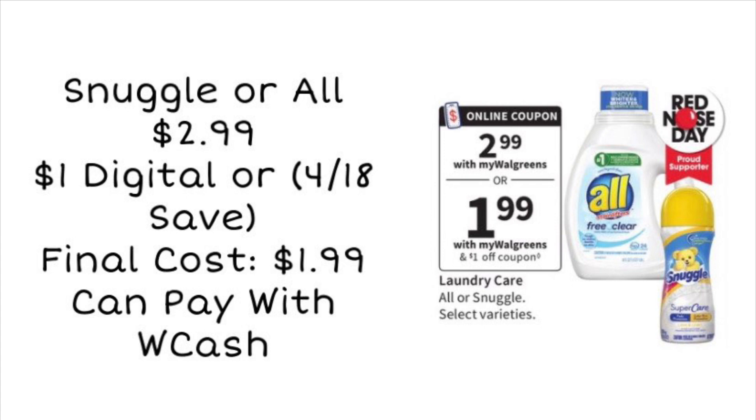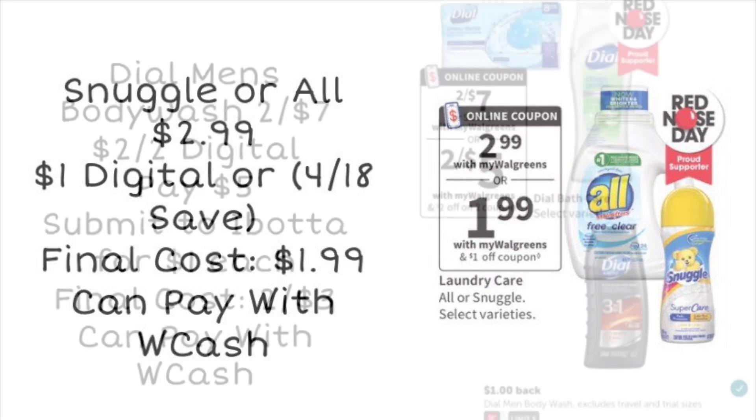Our next deal is on the Snuggle or All products — there are lots of different ones included and they are going to be on sale for $2.99. We are getting a $1 digital coupon as well as a $1 coupon in our 4/18 Save insert. By using that coupon you're going to pay $1.99, which is really cheap for detergent or scent beads, and you can pay with your Walgreens cash. If you're wondering where to get paper coupons, I have a link below the video for BQ Savings where you can get 10% off your first order of inserts. That's how I've been getting my inserts lately — if you don't get good inserts in your area this may be another option. You can use my code couponingwithkayla.